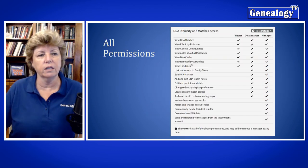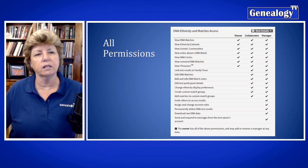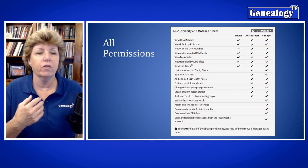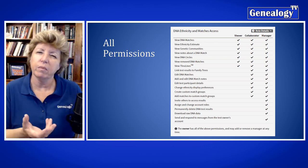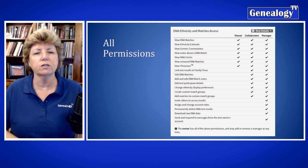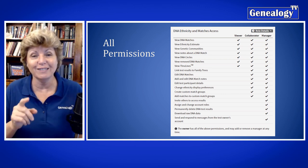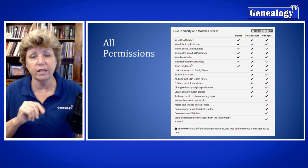Here is the whole list again, and I've also created a document that has all of the permissions listed on one convenient page. As a reminder, DNA Circles has gone away and is still on this list. That covers the why and the details about what you're giving when sharing. Now we're going to jump into how exactly you're going to do this — how you're going to share them.